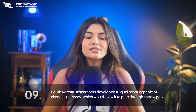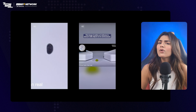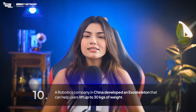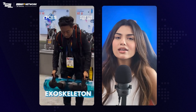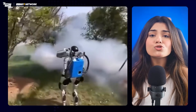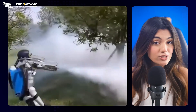South Korean researchers developed a liquid robot capable of changing its shape, which would allow it to pass through narrow gaps — very helpful for rescue missions, surveillance, and medical procedures. A robotics company in China developed an exoskeleton that can help users lift up to 30 kg of weight, aiming to help caregivers who usually need to support their patient's weight. Also from China, a robot has been seen spraying pesticides on crops, which could be a game changer for the agriculture industry by reducing manual labor and increasing efficiency.